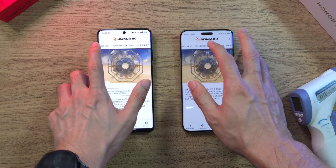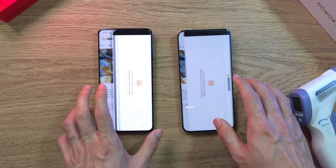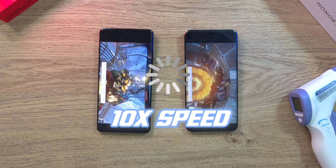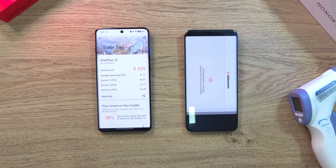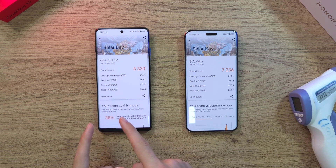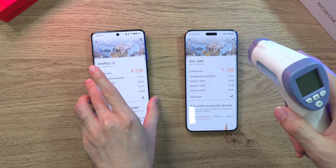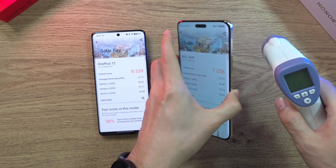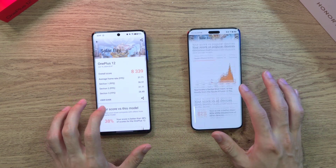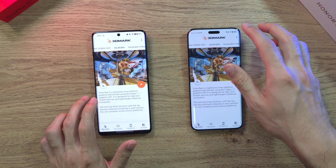Now let's move on to a new test — the Solar Bay test. 1, 2, 3, let's go. Done with both phones. Score-wise the OnePlus 12 is definitely better, but the FPS is actually performing better on the OnePlus 12 compared to the Magic 6 Pro for this test. Temperature: 37.7 on the OnePlus 12 and 37.6 on the Magic 6 Pro — not much difference. Battery: 95% on OnePlus 12 vs 94% on the Magic 6 Pro.